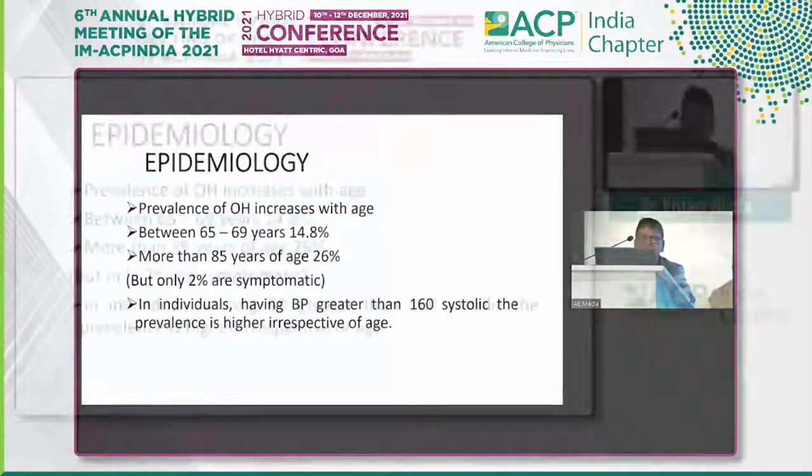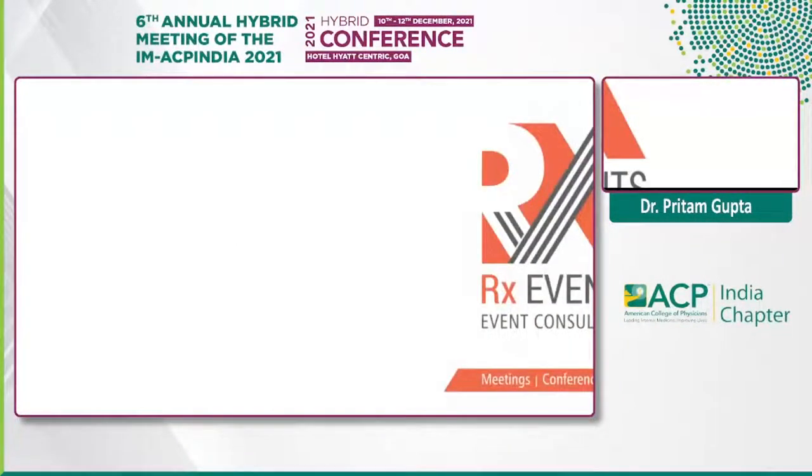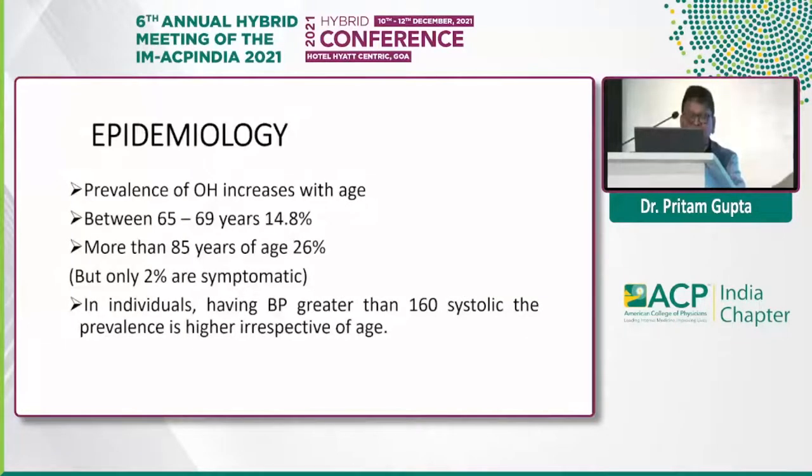As far as prevalence is concerned, it increases with age. But in people who have high blood pressure — systolic more than 160 — the prevalence increases irrespective of age. Between the age of 65 to 69 years it is 14.8%, and more than 85 years of age it is 26%. But interestingly, only 2% of patients are symptomatic.